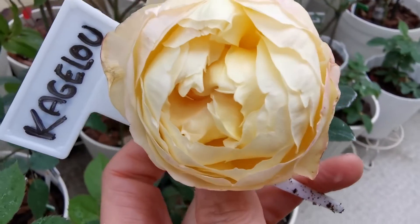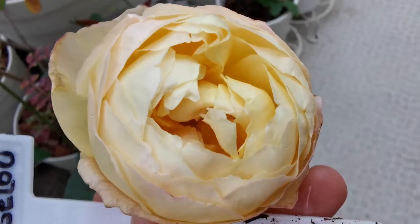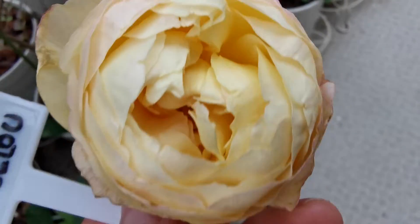And here we have Kagero Japanese Rose. It is a lovely round cup.